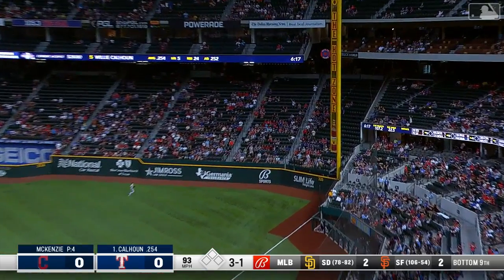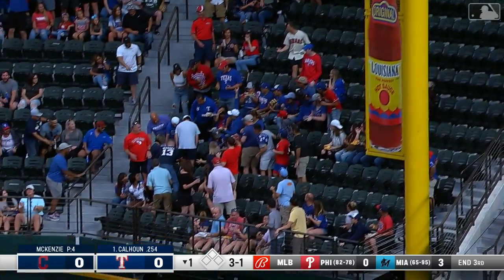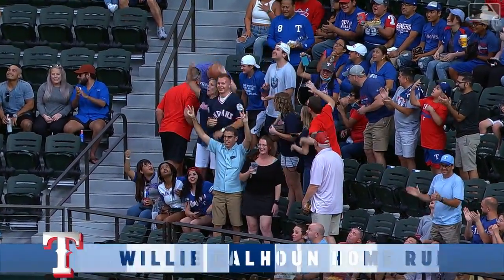This ball is hammered down the right field line — Willie Calhoun's sixth home run! The Rangers get on the board first tonight.